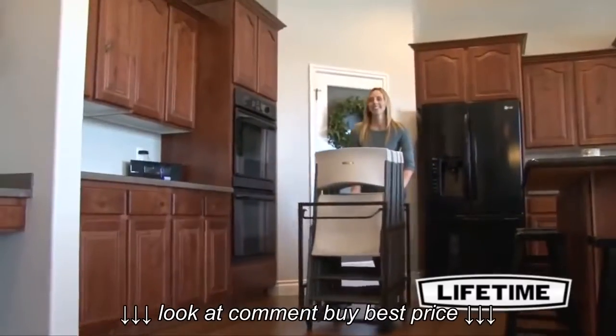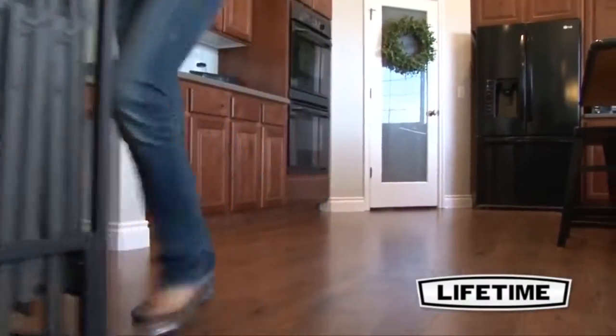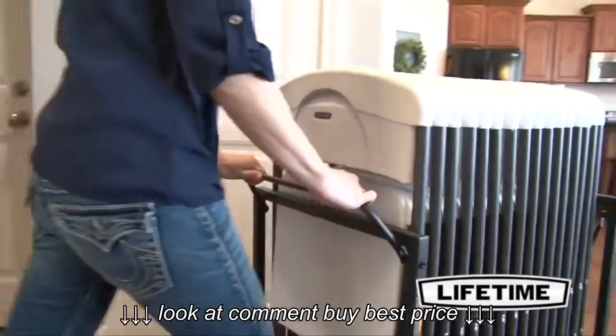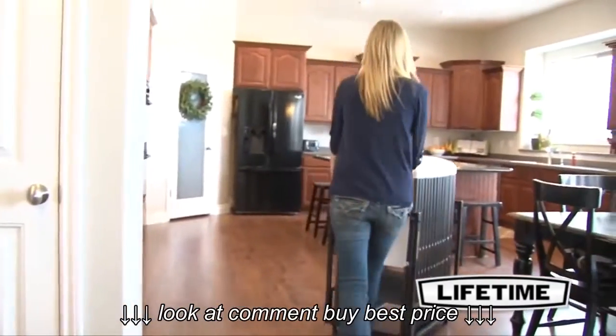The non-marring wheels are specifically designed to not scratch or mark up the floor. So enjoy the convenience of a Lifetime chair cart for your next neighborhood block party, family dinner, or game night.